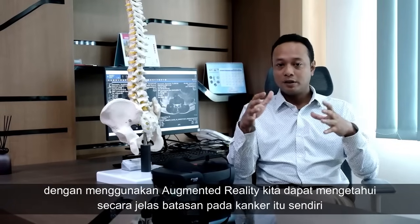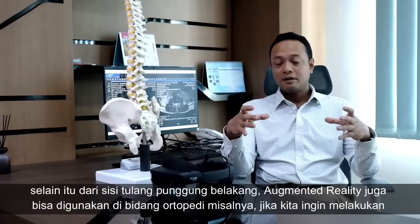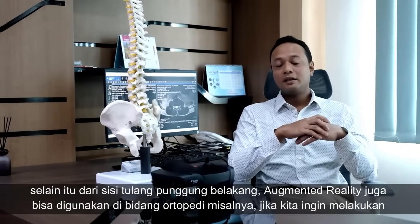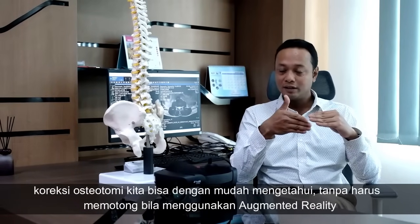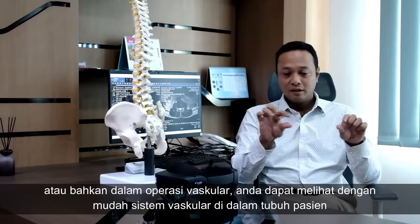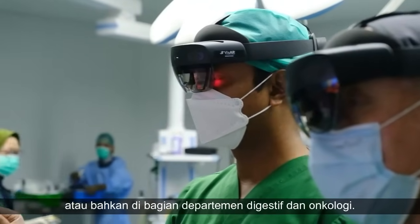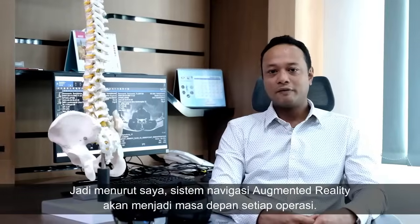Using augmented reality, we can know exactly the border of the cancer itself. Aside from the spine field, augmented reality can also be used in orthopedics — for example, for correction osteotomy, we can easily know where to cut. It can even be applied in vascular surgery to see the vascular system inside the patient, or in digestive and oncology departments. In my opinion, augmented reality navigation will be the future of every surgery.